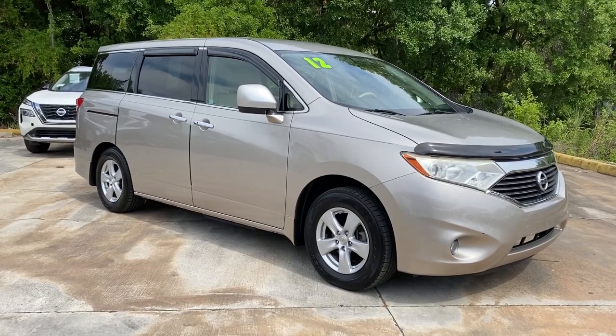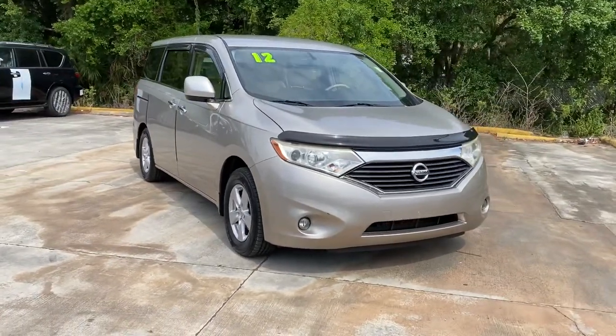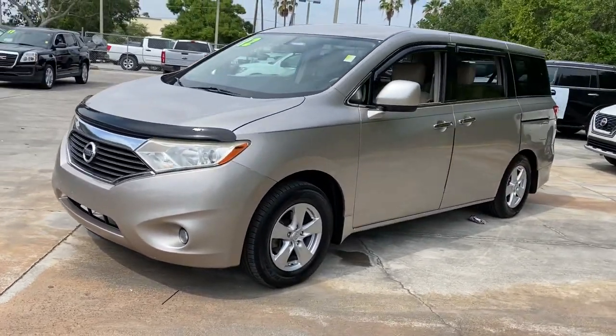Enjoy the view of this 2012 Nissan Quest. This vehicle still has fewer than 150,000 miles on the clock, so it won't last long. Answer the call to drive boldly into the future.